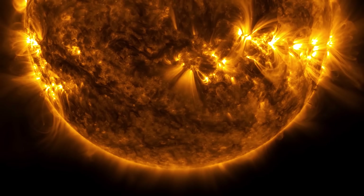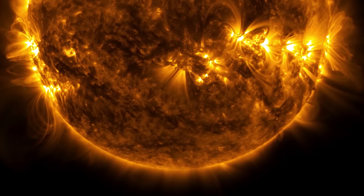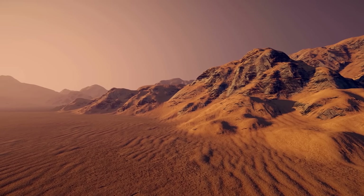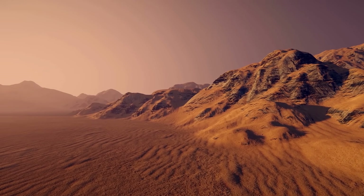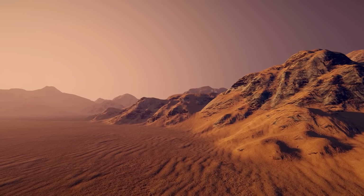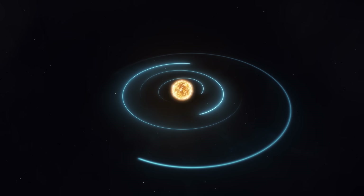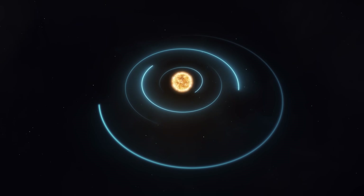Without a magnetic field and with feeble gravity, there was nothing to protect the atmosphere from solar radiation. Eventually, the solar wind was gradually tearing off the atmosphere of Mars, which decreased the atmospheric pressure, evaporating the water and causing it to disappear from the planet until it was completely dry. As you can see, throughout history the planets have undergone significant changes that led them to be what they are today.